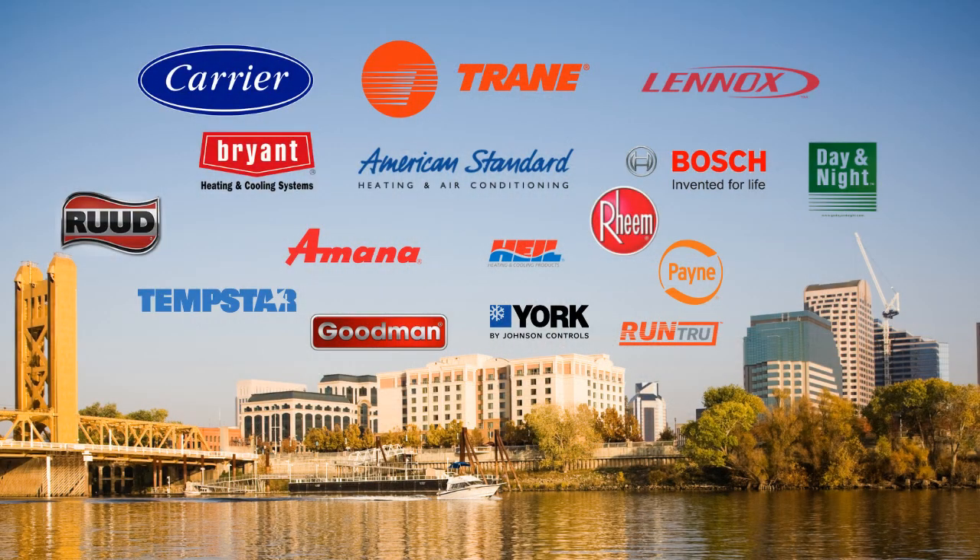Most homes in the area have conventional unitary ducted systems. You might recognize the brand names of these units that are considered conventional: names like Trane, Carrier, Lennox, Bryant, American Standard, Ruud, York, and Goodman.